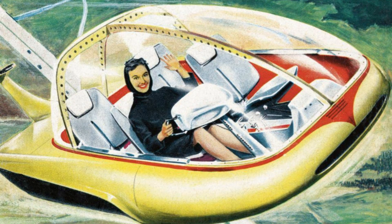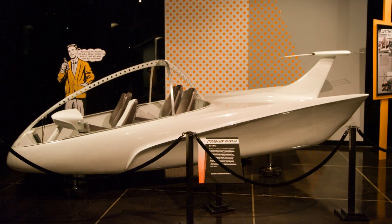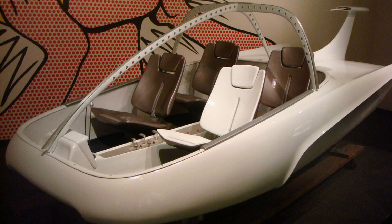Also jumping on the nuclear bandwagon, presumably with the same government funding, was Studebaker and Packard with their Astral prototype also in 1958. It seems even more removed from reality than the Nucleon, using a protective curtain of energy to prevent accidents. It balanced Segway-like on a single gyroscopic ball under the vehicle and could hover over water. It was designed by Studebaker Packard's interior design chief, which shows it was more an intention to show off what could be done with the interior and glass reinforced plastic than as a serious vehicle.